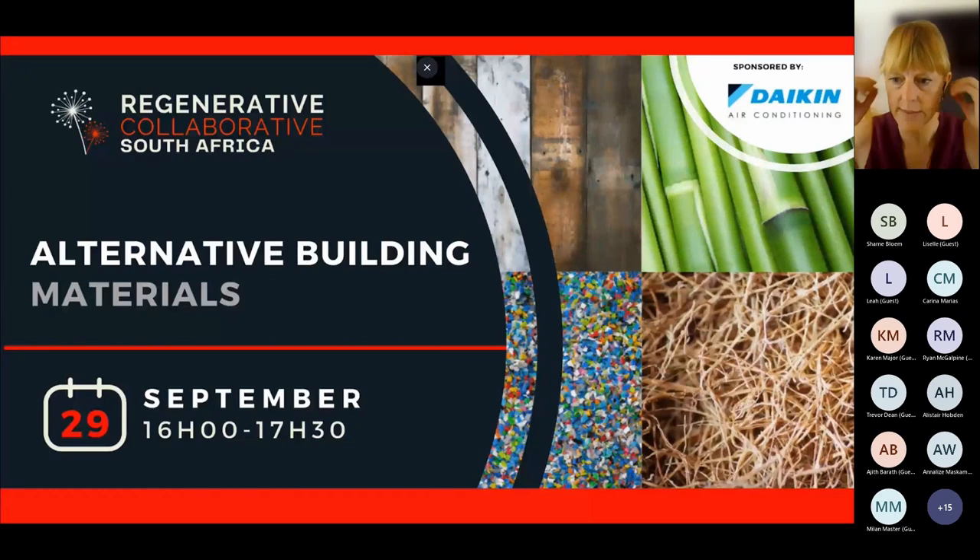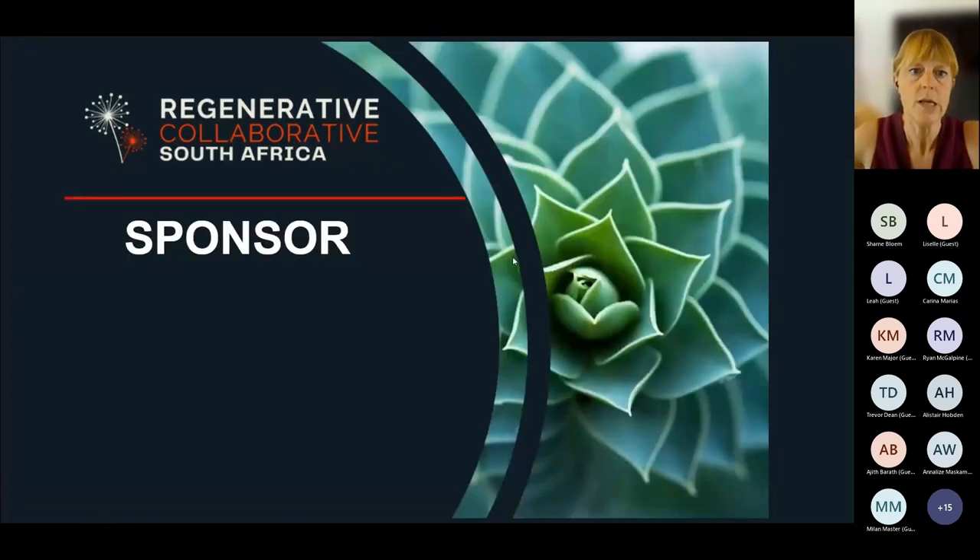Welcome to this webinar about alternative building materials. My name is Malus Reining and I'm one of the directors of the Regenerative Collaborative of South Africa. In my daily job I am a sustainable building consultant at Solid Green Consulting, but today I am here as your facilitator for this webinar.